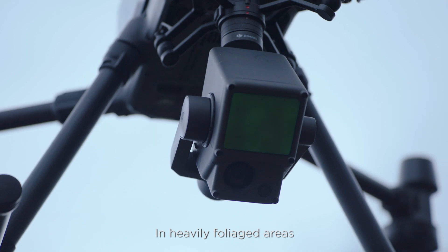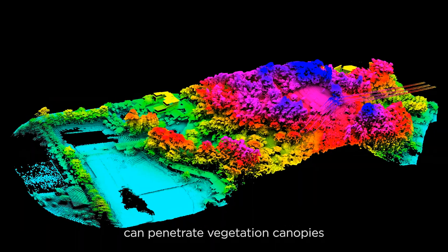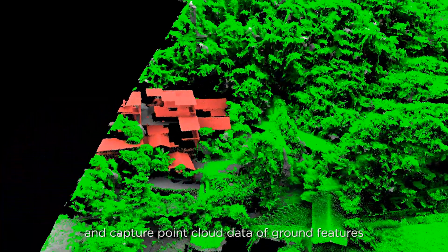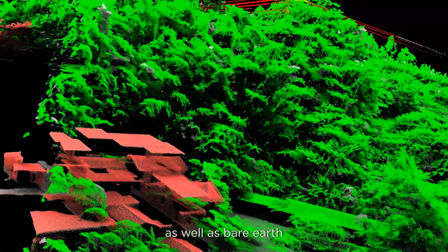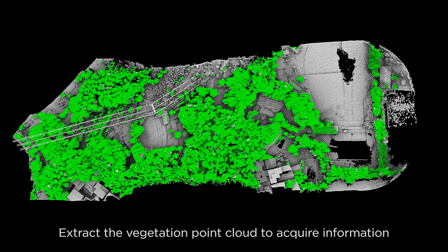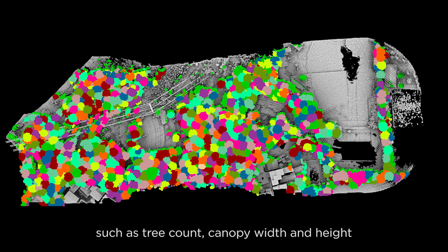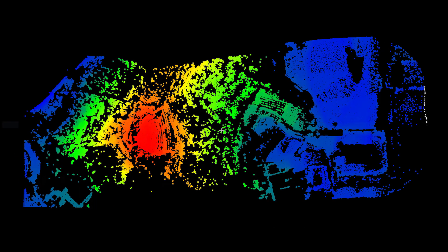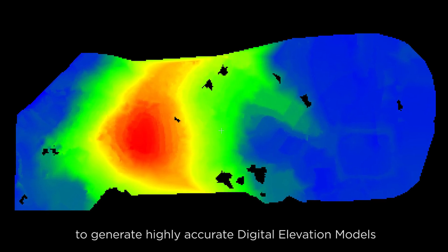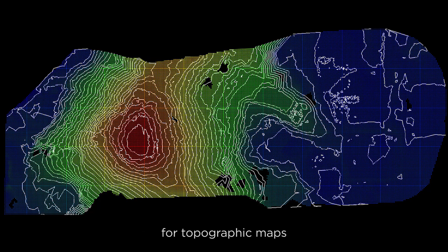In heavily foliaged areas, its multi-return capability can penetrate vegetation canopies and capture point cloud data of ground features as well as bare earth. Extract the vegetation point cloud to acquire information such as tree count, canopy width, and height. The remaining ground surface data can then be used to generate highly accurate digital elevation models for topographic maps.